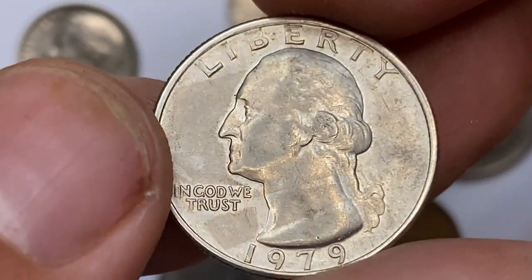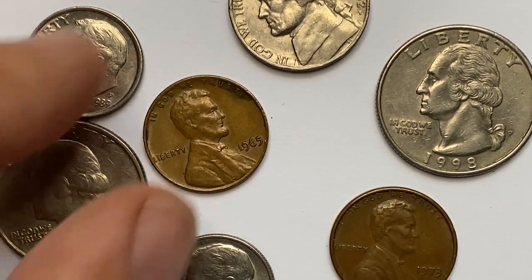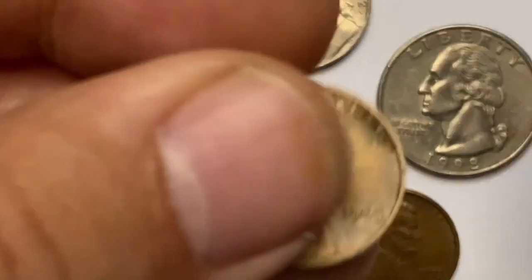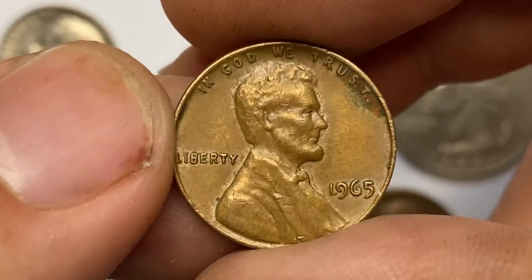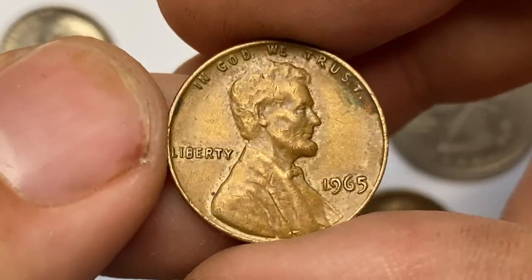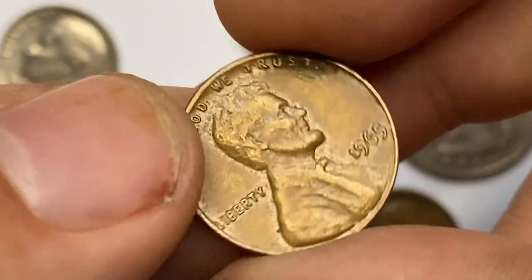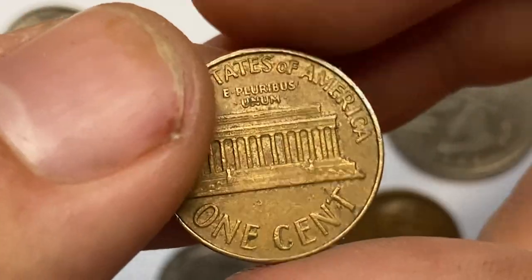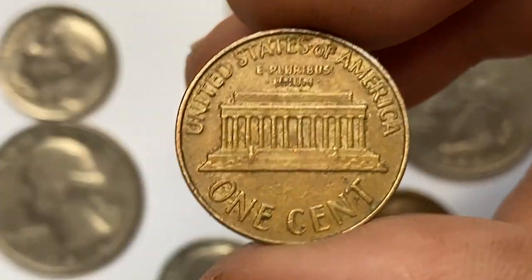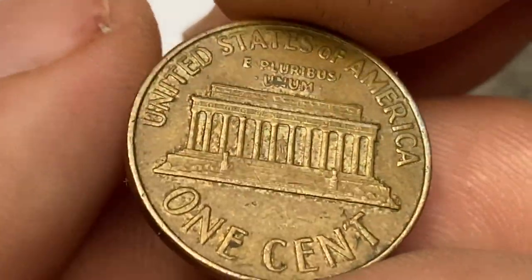Here is a 1965 Lincoln Cent in circulated brown condition. Surfaces exhibit numerous contact marks, and device elements are not that sharp. Some unpleasant tarnished spots prevent a finer grade. The 1965 P Lincoln Cent is very common, as over 1.49 billion examples were struck.